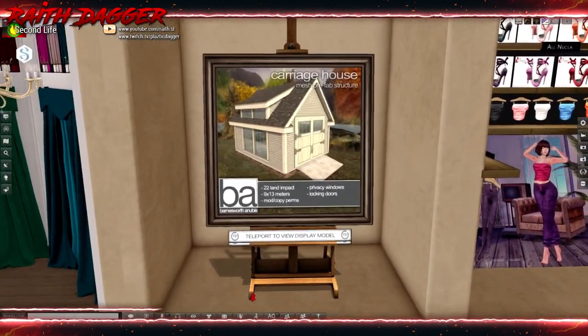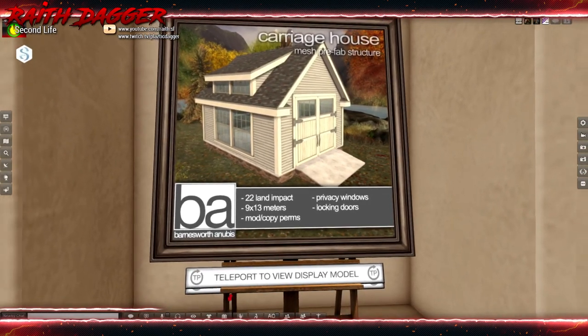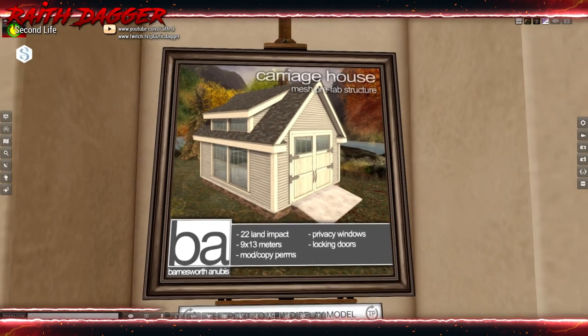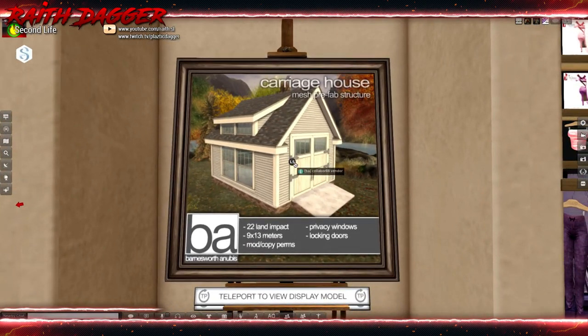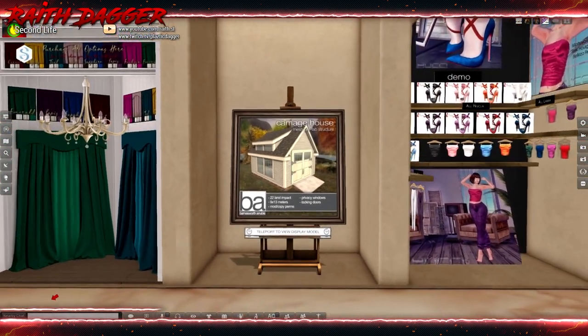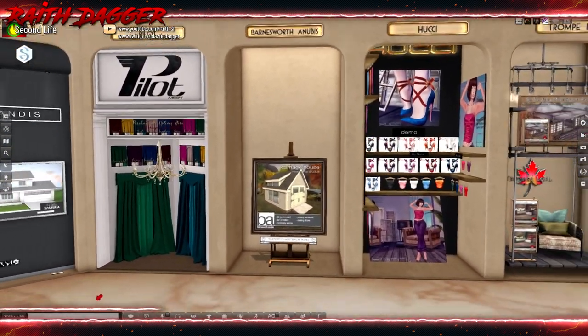Carriage house — 22 land impact from Barnesworth Anubis. 9x13 meters, privacy windows, and locking doors. Interesting. When I grew up in Connecticut, our house actually had a carriage house. Brings back memories.